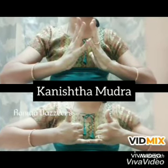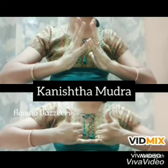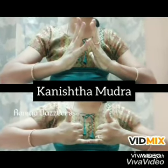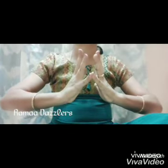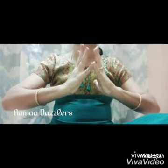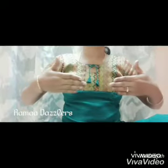Hi friends, this is Rama from Ramadajalas. In today's video, I wanted to share about Kanishta Mudra. Kanishta means lowest or youngest and refers to the little finger. Kanishta Mudra activates the earth element, which nourishes the skeletal system and supports it for functioning optimally.